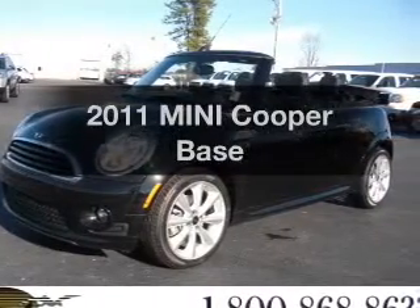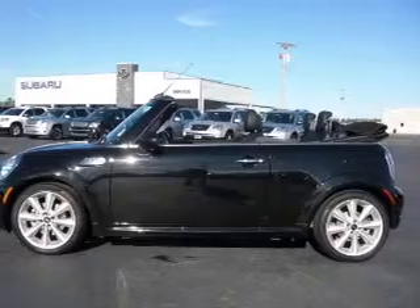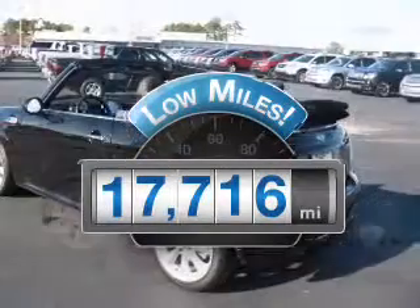Presenting the 2011 Mini Cooper. If you're looking for a first-rate auto, this one could be yours today. A low odometer reading makes this vehicle a great value at this price.